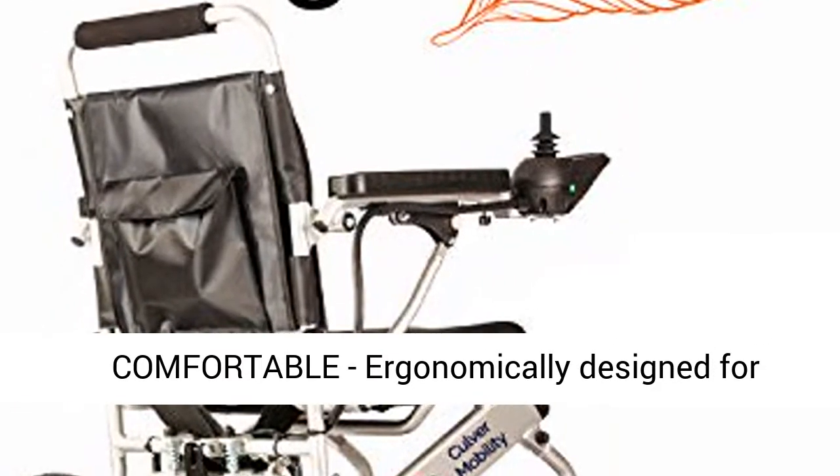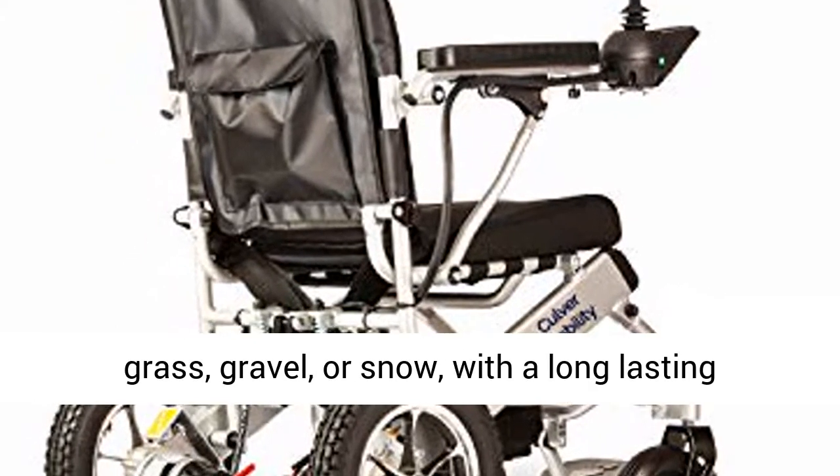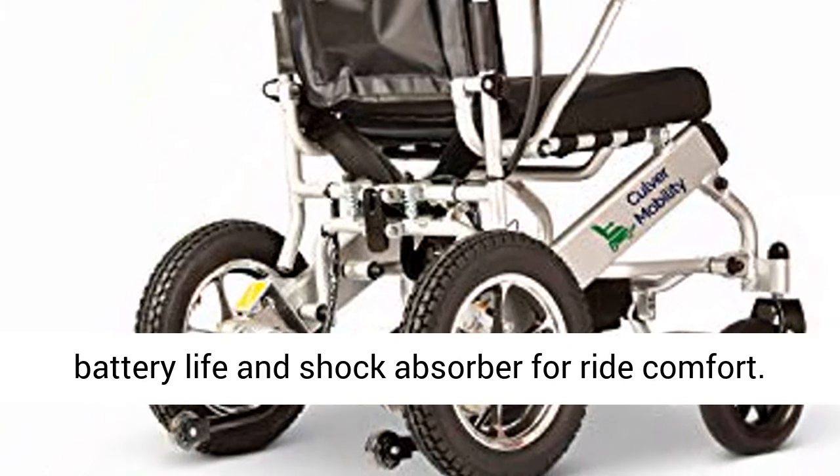Comfortable and ergonomically designed for comfort. Operate this motorized wheelchair in grass, gravel, or snow, with a long-lasting battery life and shock absorber for ride comfort.